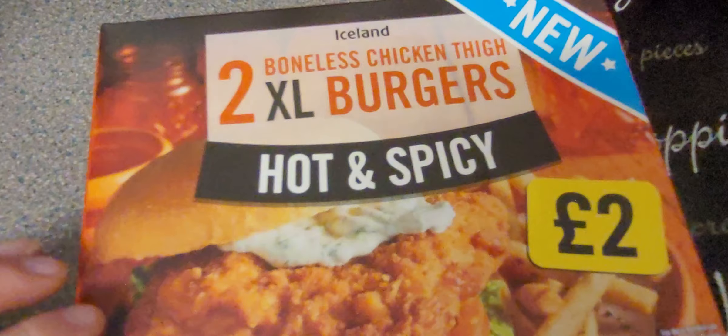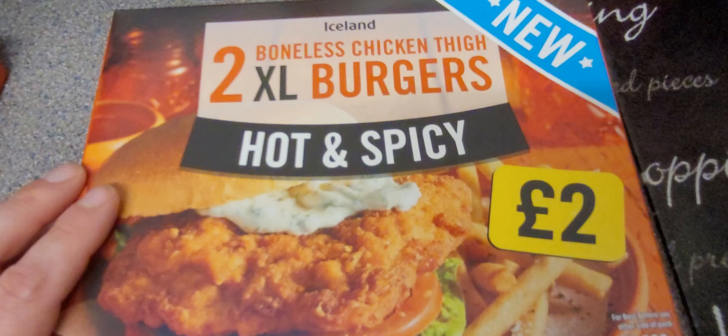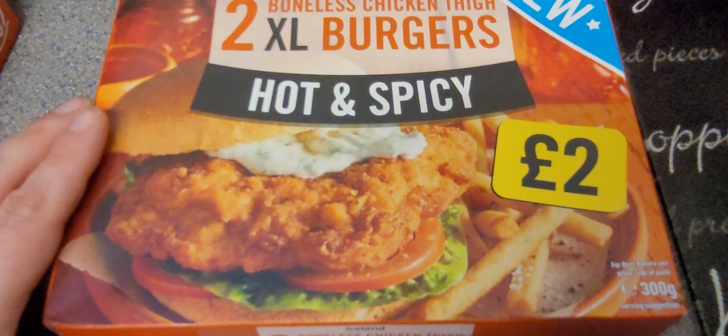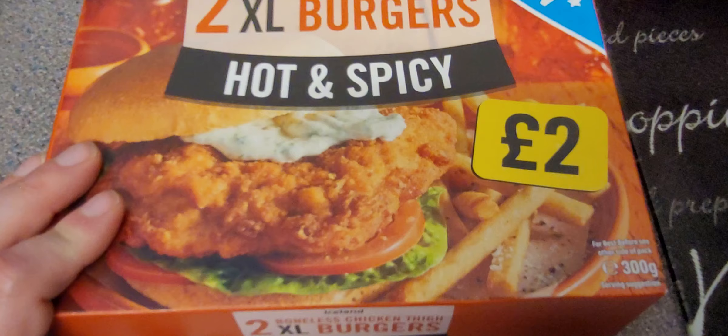What's this? This is new. XL boneless chicken thigh burgers, hot and spicy — like a Zinger burger from KFC. They're new. You just get the meat bit and put it in your own burger roll — that's what the brioche rolls are for.